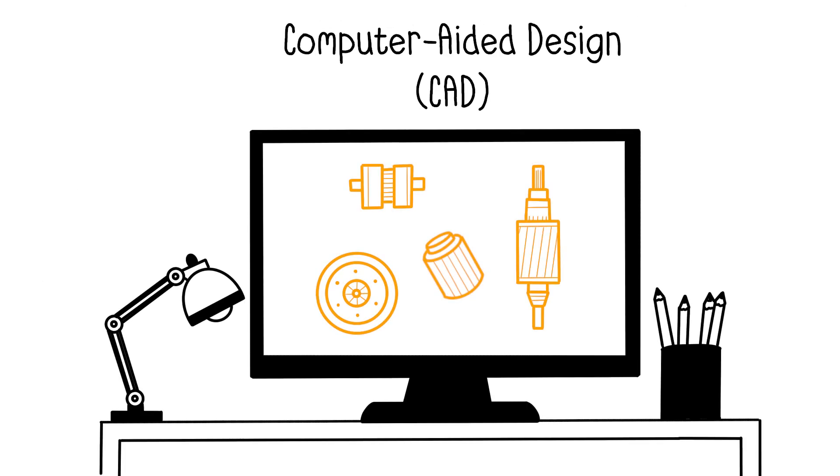Furthermore, companies use computer-aided design, or CAD, before starting production. This allows them to design, create, and optimize products and processes with unprecedented precision and efficiency.